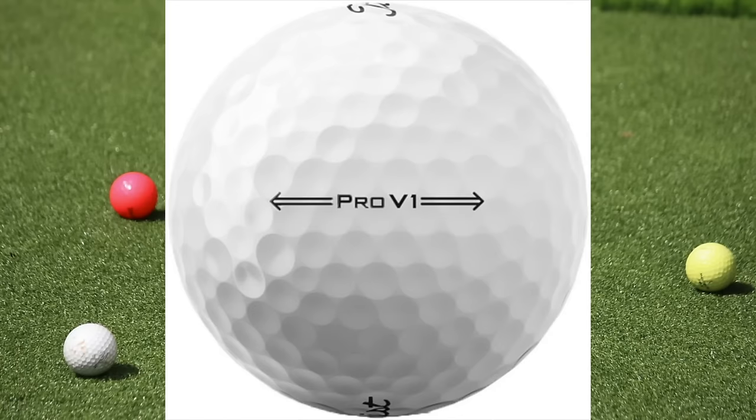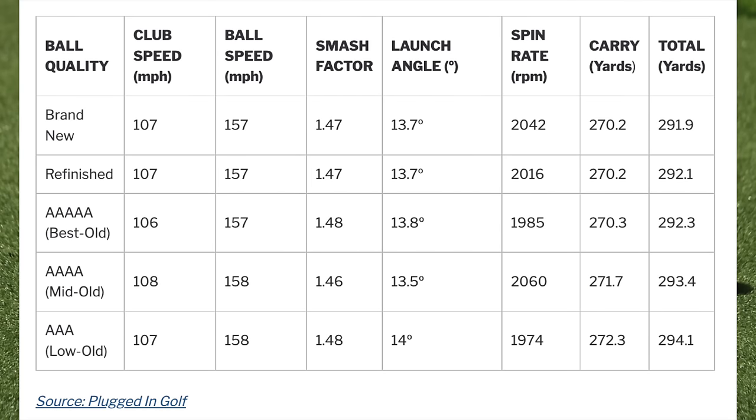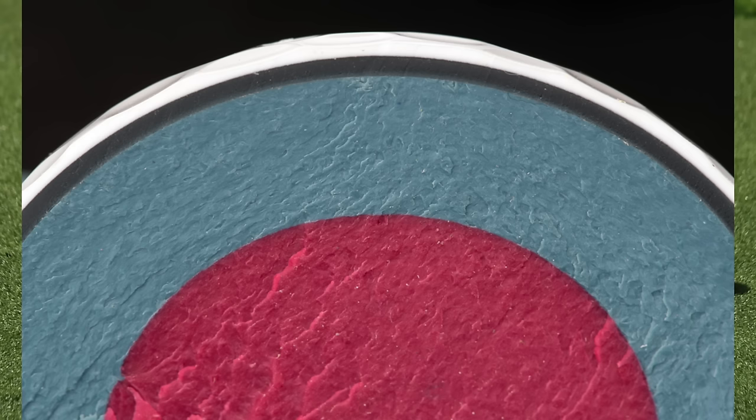To highlight this, Plugged In Golf along with Club Champion tested a new Titleist Pro V1 ball against four different old, used Pro V1s and refinished balls, and found that the old used balls went almost identical distances to the brand new ball when hit with a driver. Similar controlled tests by Practical Golf found the same thing. While it must be noted these tests were carried out on one of the most expensive balls in the market, these results highlight that the durability of the modern golf ball should not be underestimated. Even multi-layered balls with softer covers are pretty resilient, and an old used ball's shots are not going to lose distance as a result.